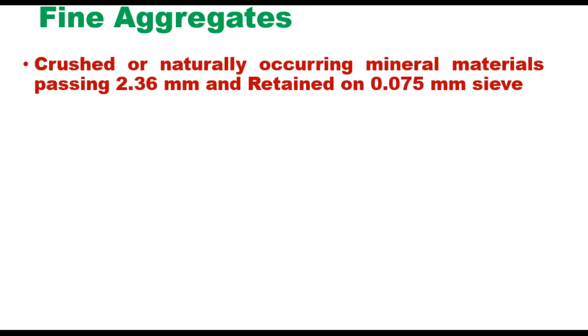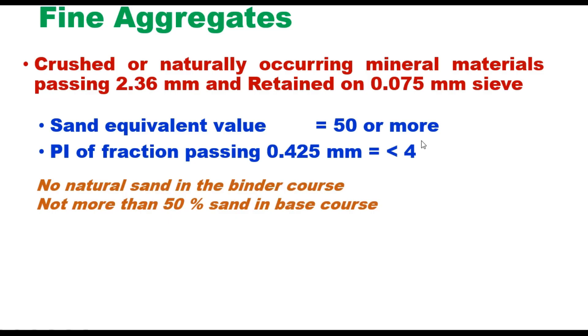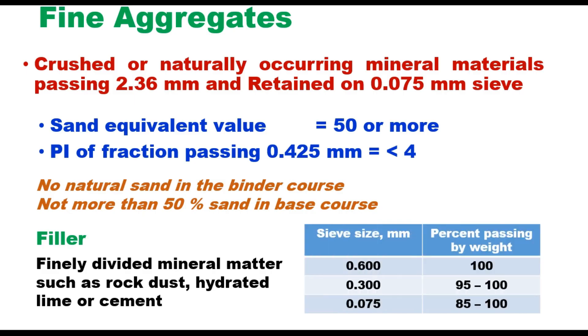Fine aggregate should be crushed or naturally occurring mineral materials passing 2.36 mm and retained on 75 micron sieve. Sand equivalent value should be 50 or more. The P/O fraction passing 0.425 mm should be less than 4%. No natural sand is allowed in the binder course; not more than 50% sand in the base course — this DBM requirement also applies to high performance mixes.